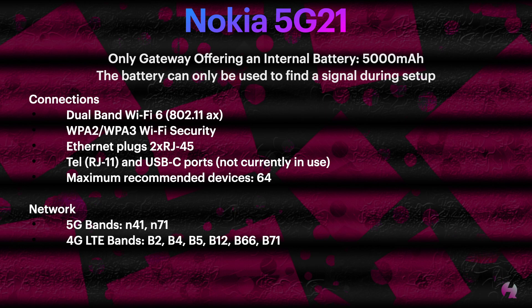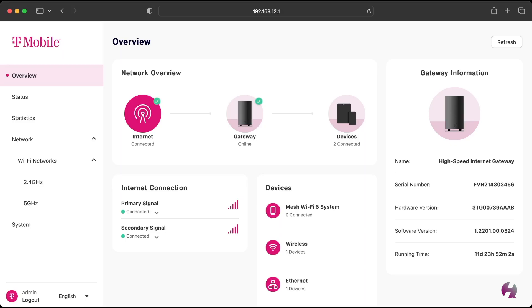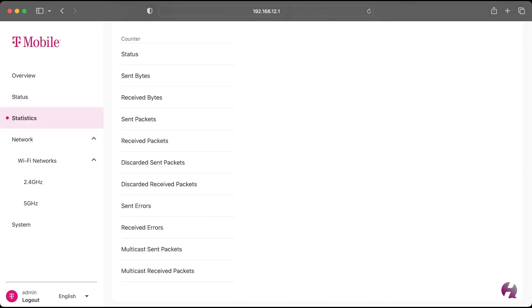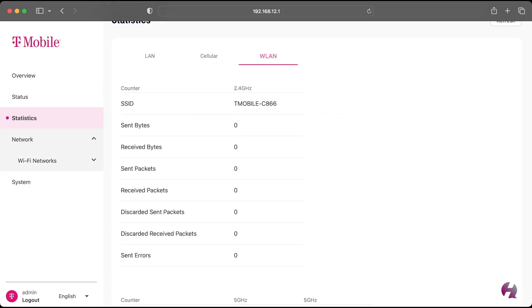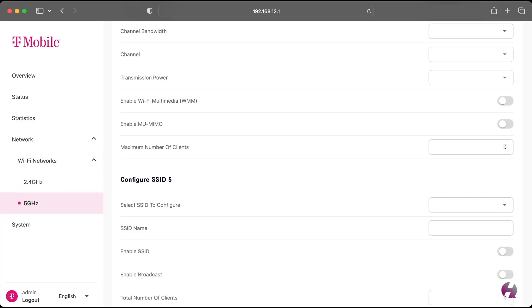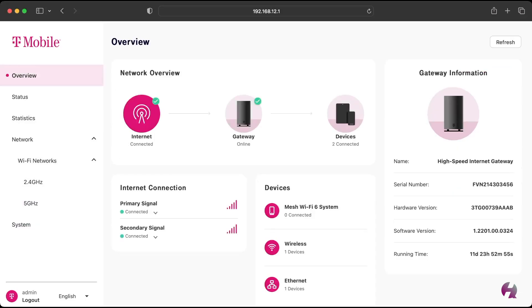For network, we have 5G bands N41 and N71, and 4G LTE bands B2, B4, B5, B12, B66, and B71. The firmware I used during this test was 1.2201.00.324. There is a newer firmware since I've done this test that I have not tested. This gateway has by far the best firmware out of any of the gateways T-Mobile has released — it has the most features and the best web interface, which you can see here on screen. It's actually the only gateway where you can turn off the Wi-Fi and add a third-party router without implementing some sort of hack, and the only gateway that allows you to do half of these things from your PC. Every other device requires the mobile app and is very limited.